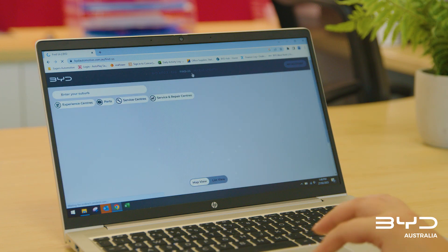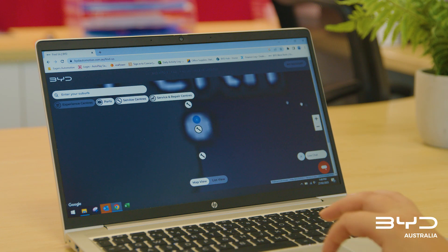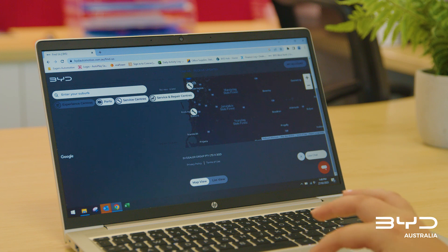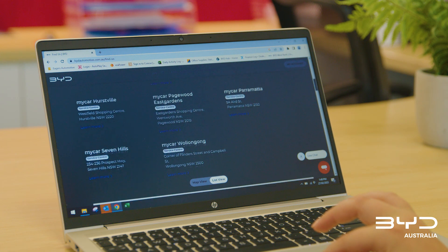When you need to book a service for your car, visit our website at bydautomotive.com.au and visit the Find Us section. Here you'll be able to find the contact details for the nearest service centre to you.